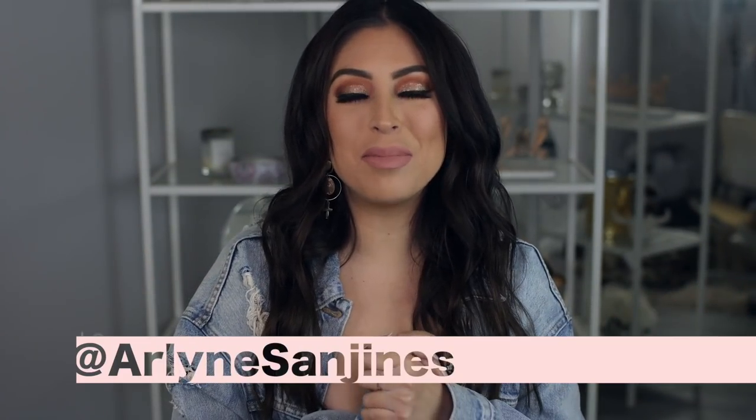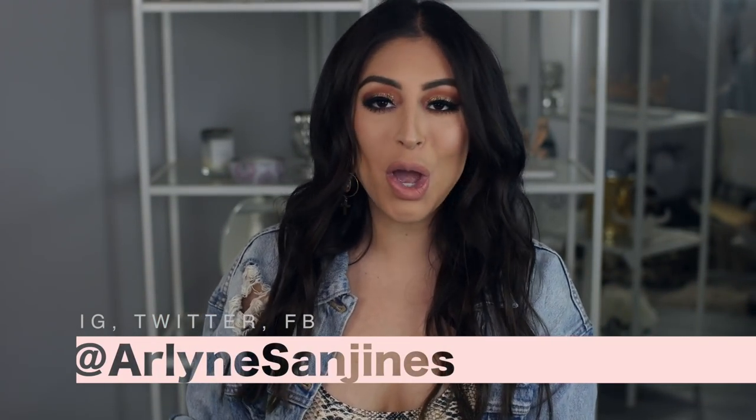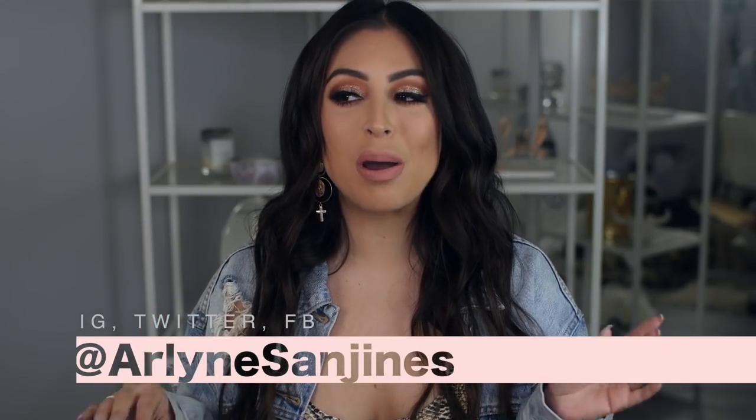Hi guys, welcome back to my channel. My name is Arlene Zaninez. Today's video is so exciting. I was out shopping the other day and I realized one of the biggest trends that has just been so in for like the past year, and it's honestly like a timeless piece.